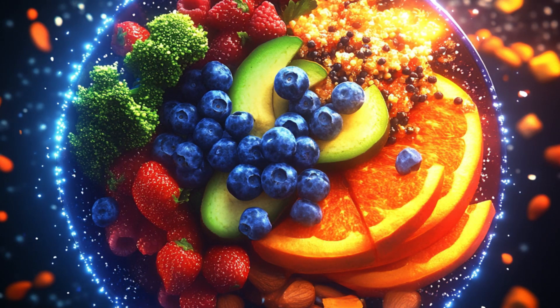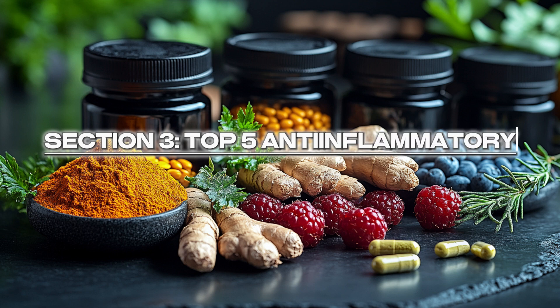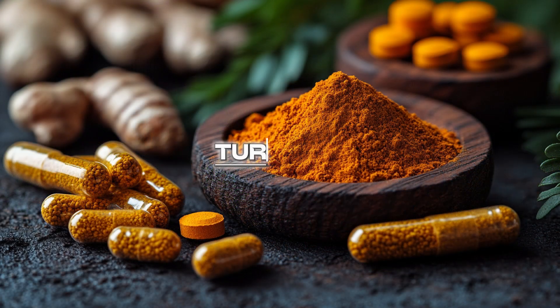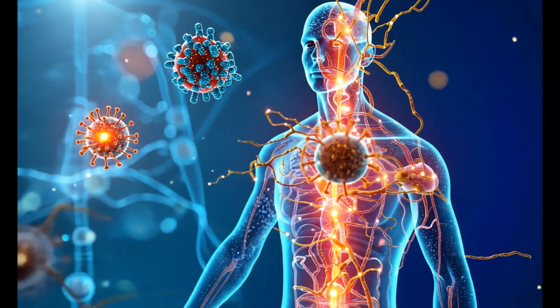Section 3: Top 5 Anti-Inflammatory Foods. First, Turmeric — the golden powerhouse and a staple in ancient medicine. Curcumin, the active ingredient in turmeric, has been shown to block inflammatory pathways, preventing them from causing damage.